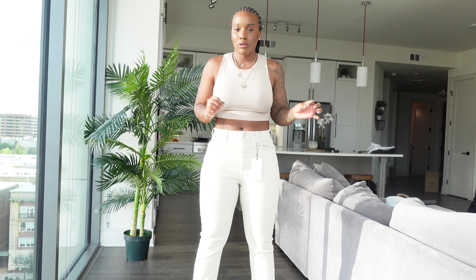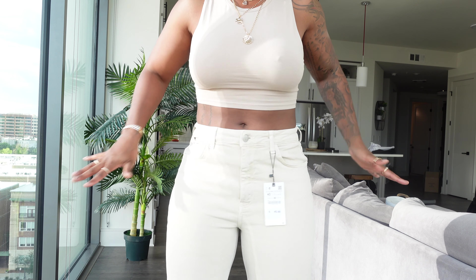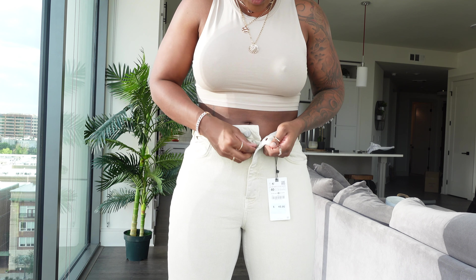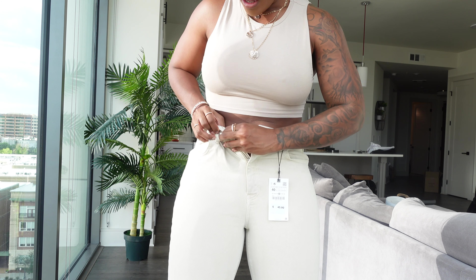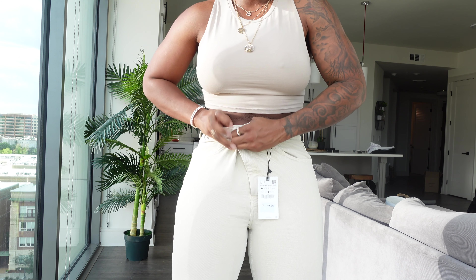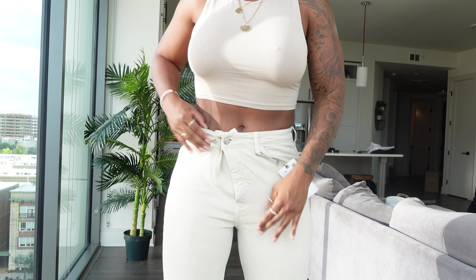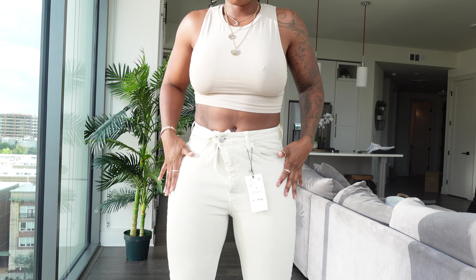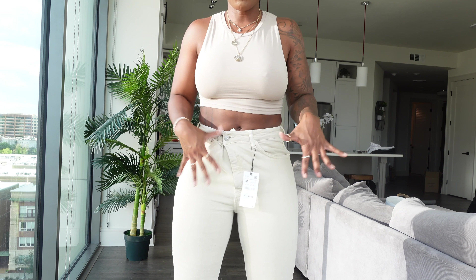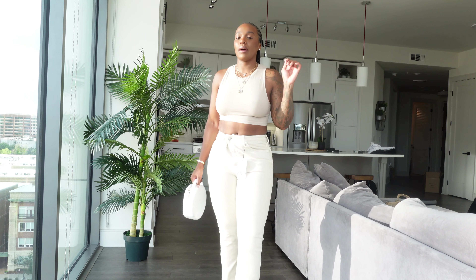I want to show you a little trick to jazz it up — the belt loop trick. Take the button, slide it under the first belt loop on the side, and button it up off to the side, then zip up. Now the button is off to the side, the pants fit much better around the waist, and it gives more dimension instead of a typical front button.